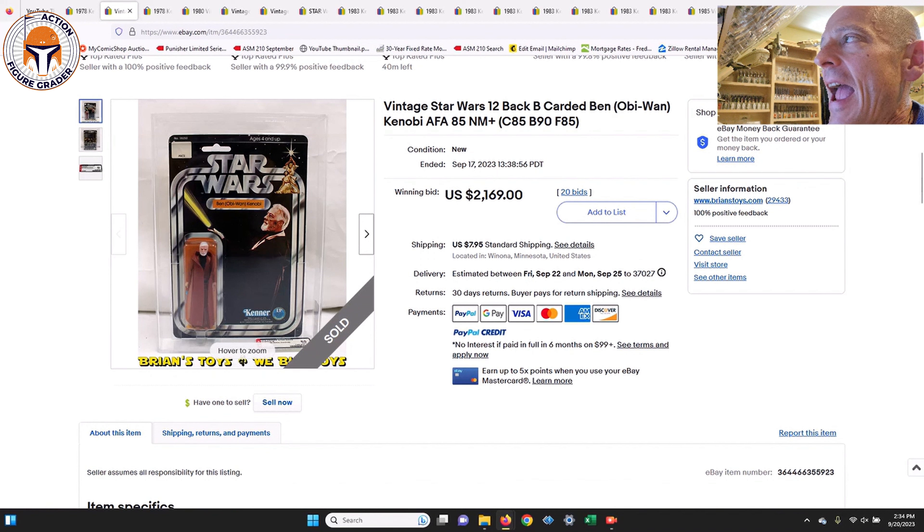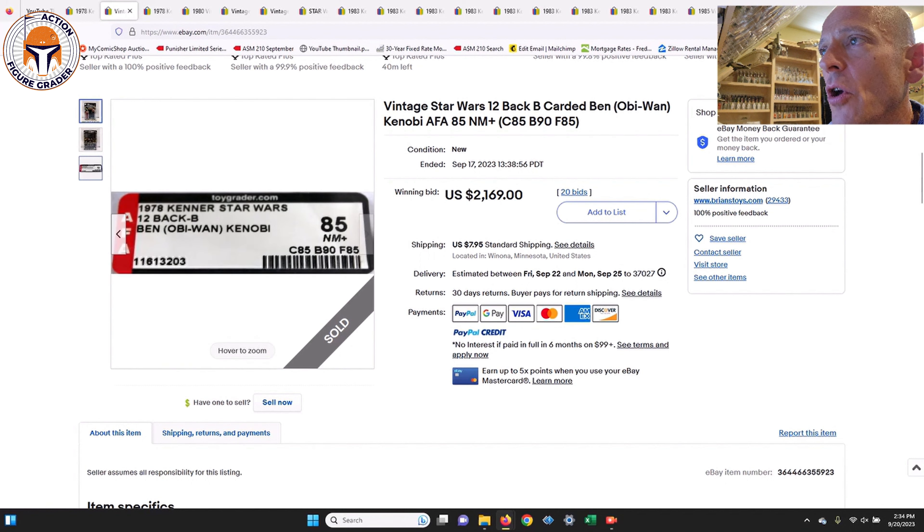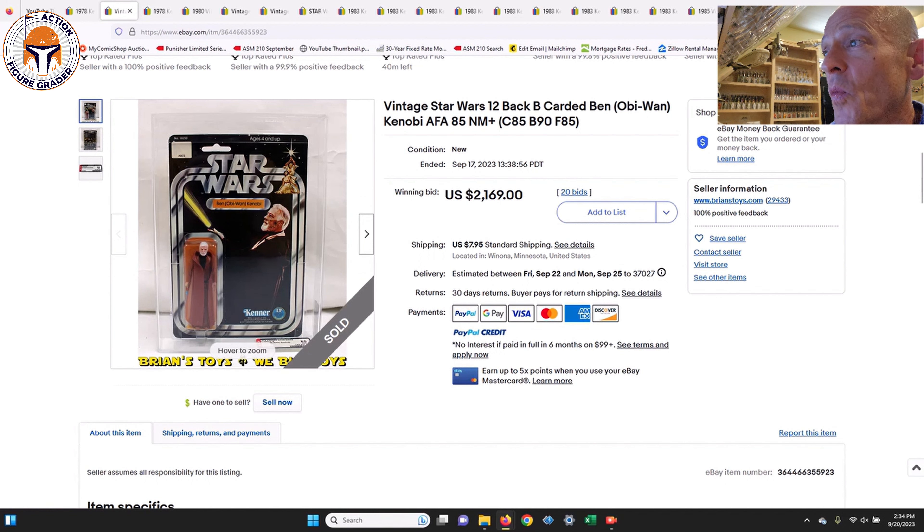Next up was an AFA 85 12-back B from Brian's Toys — what a stunner. This was a punched example with no price sticker, subscores of 85/90/85 — an absolute gem. It looks like it came straight off the Toys R Us pegs, just immaculate, with the white-haired Ben Kenobi inside. This one sold for $2,169, which I thought was a great price. A year or two ago you could easily add $500 to $600 to that number.